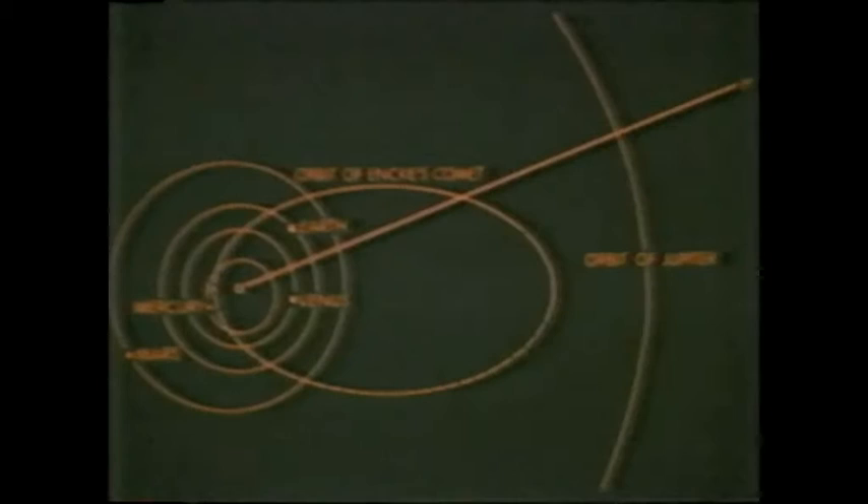Comets also move in rather unusual orbits. Whereas the planets move in basically circular orbits around the sun, cometary orbits are essentially flat ellipses. In this particular case, we're looking at the orbit of a comet known as Encke's Comet, and we can see that its orbit passes over the orbits of several of the other planets in the solar system.